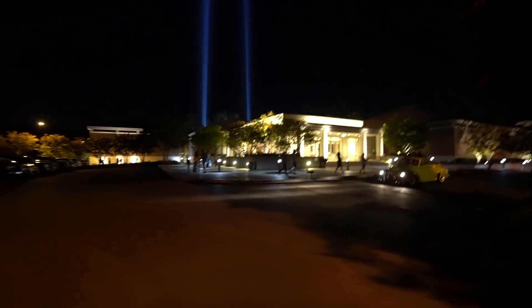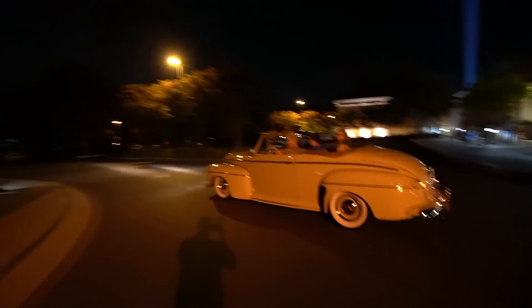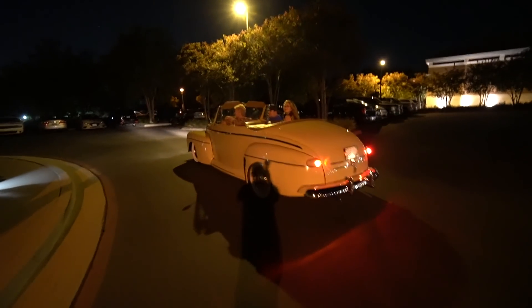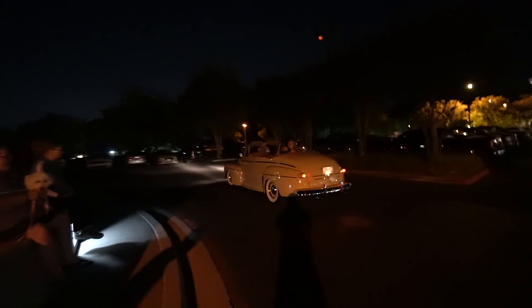Oh, look at that car! We're at the Nixon Library commemorating 9/11 and look at what just drove in here. What year is that? Beautiful, man. You're going to be on my channel tomorrow. That thing's awesome. What's your channel? OC Motivator.